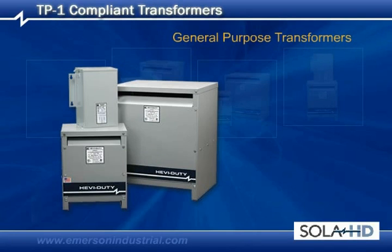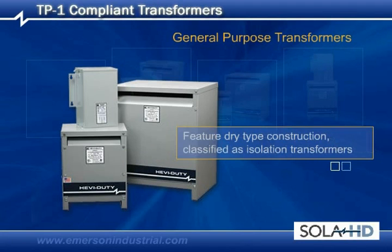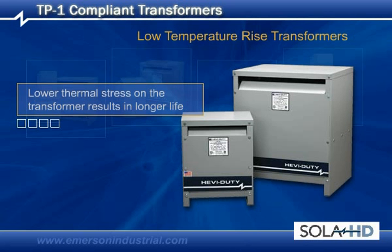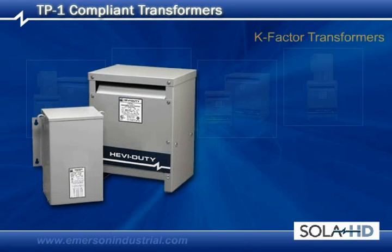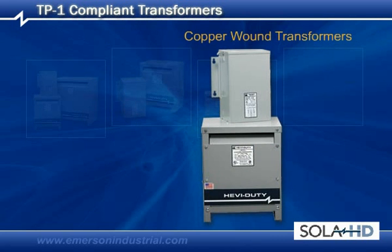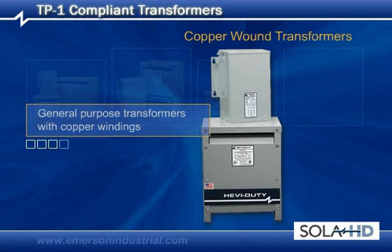General Purpose Transformers: These industry workhorses feature dry-type construction and are classified as isolation transformers. Low Temperature Rise Transformers: Low thermal stress on the transformer results in longer life. K-Factor Transformers: Designed to reduce the heating effects of harmonic currents created by solid-state loads. Copper Wound Transformers: We offer a selection of general-purpose transformers with copper windings.